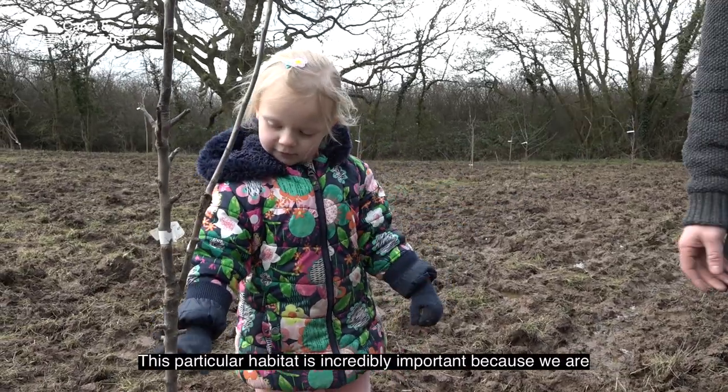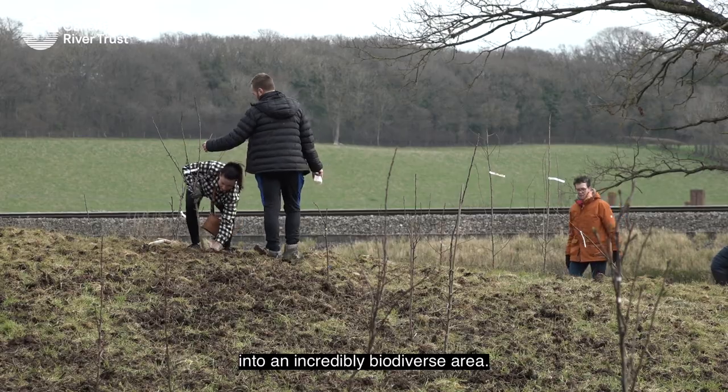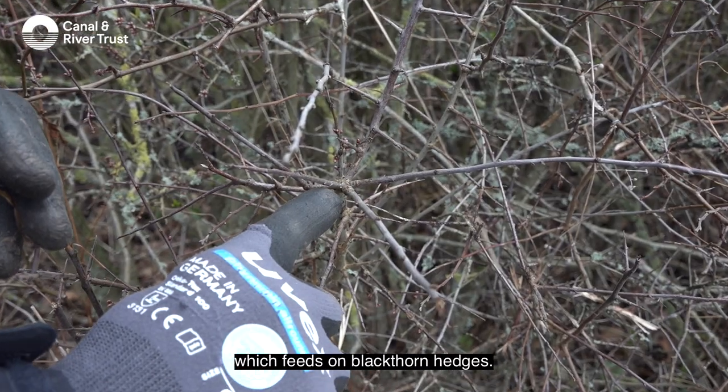This particular habitat is incredibly important because we're going to transform it from quite a low wildlife value site into an incredibly biodiverse area. There are some rare butterflies, in particular the brown hairstreak, which feeds on blackthorn hedges.